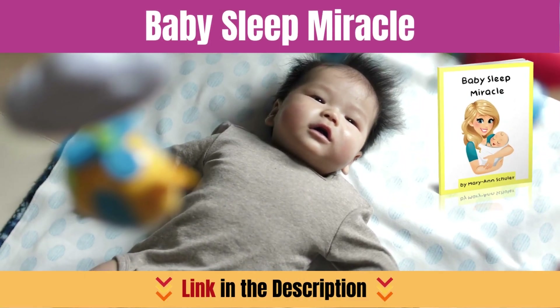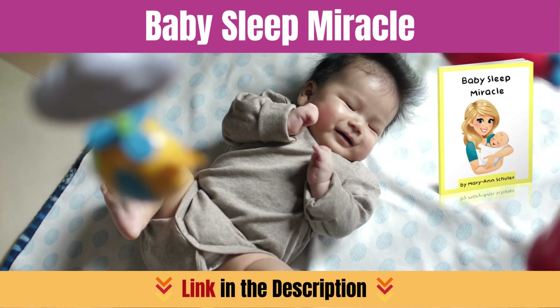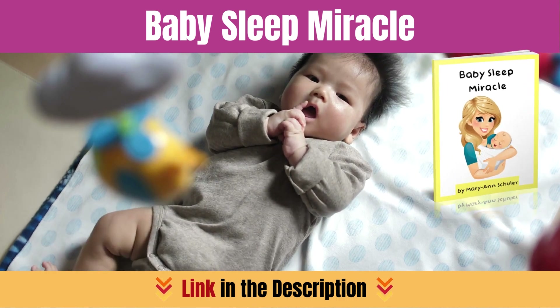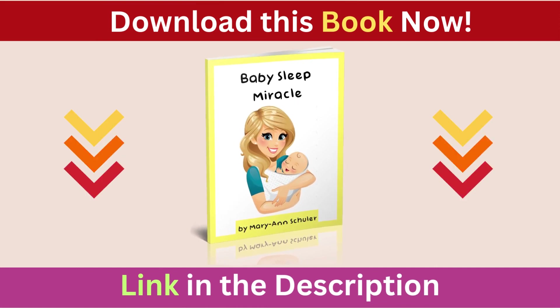If you're looking for more tips and tricks to help your baby sleep peacefully, check out Baby Sleep Miracle. It's a comprehensive program designed to guide parents through the journey of establishing healthy sleep habits for their little ones. Download this book now — link in the description below.